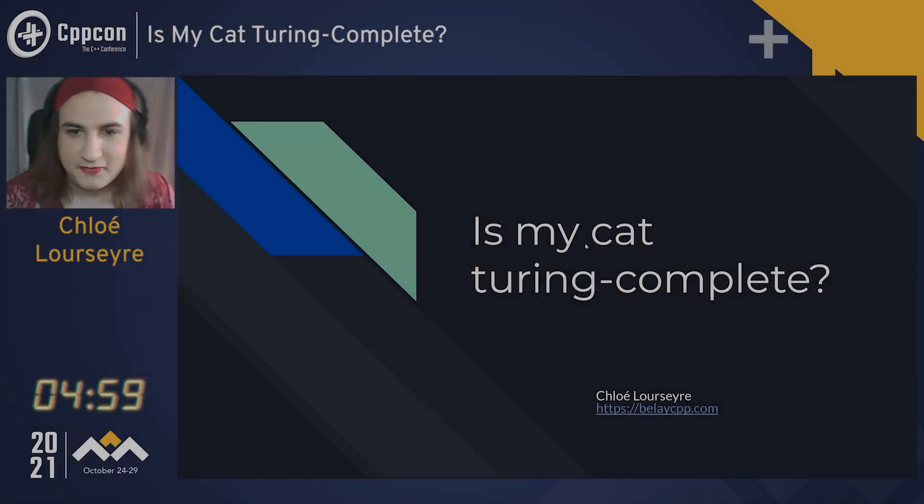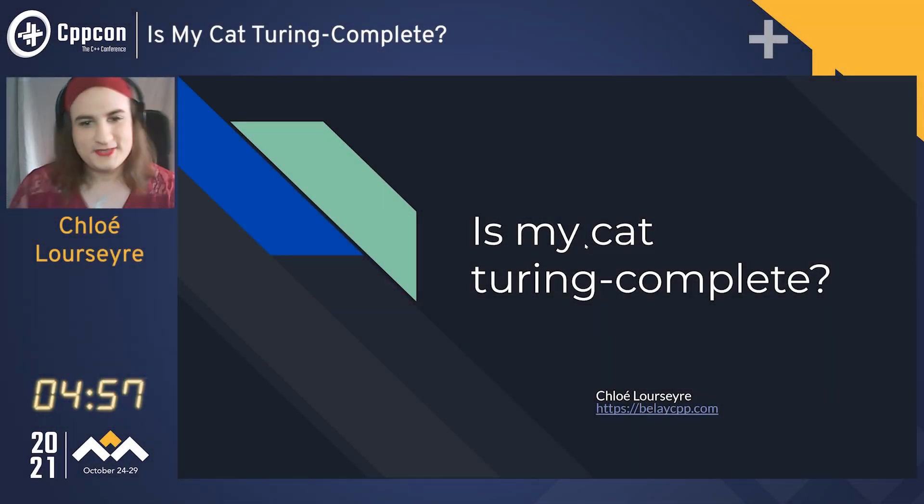Hello everyone, I'm Chloé Lourcer from billacpp.com, and today I'll be asking this question: is my cat Turing complete?